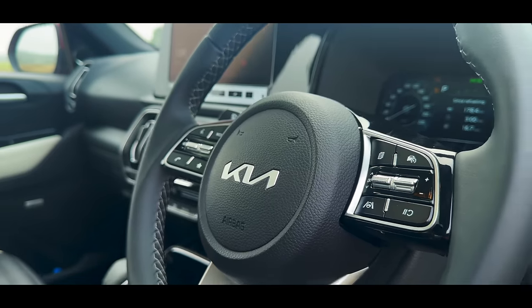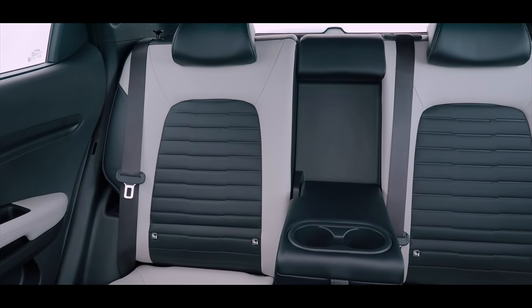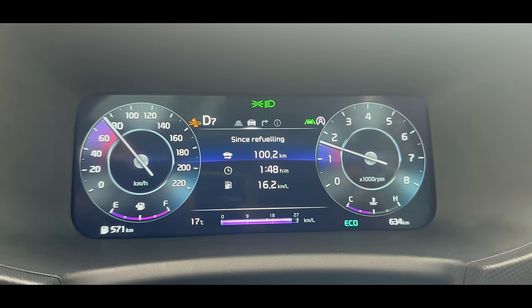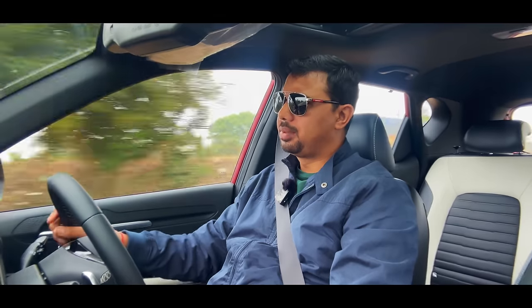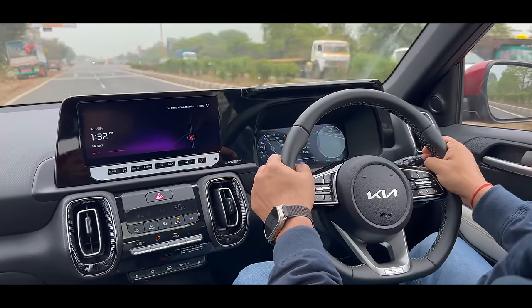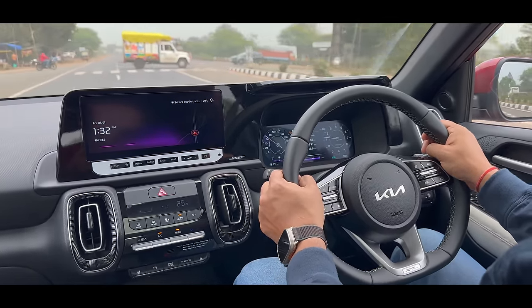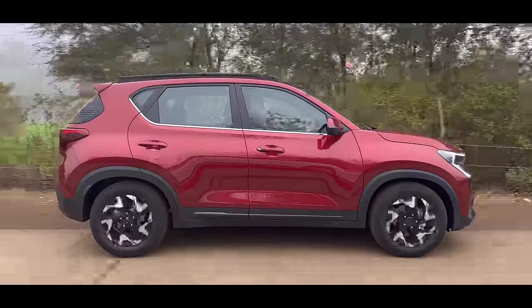ADAS is available in the Sonet. It is Level 1, not radar-based but camera-based, with very good side cameras. You can use the blind view monitor — when you use the indicator, if you pull the lever, you can see a screen showing the side view. These are also very good features in the car.